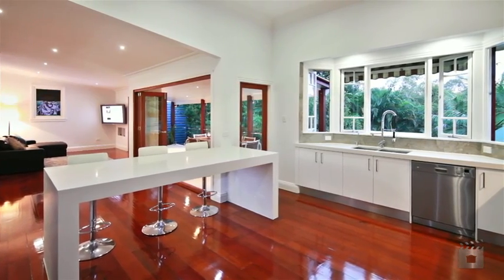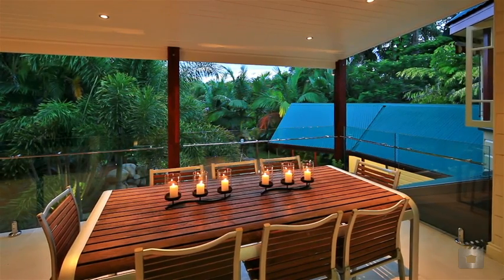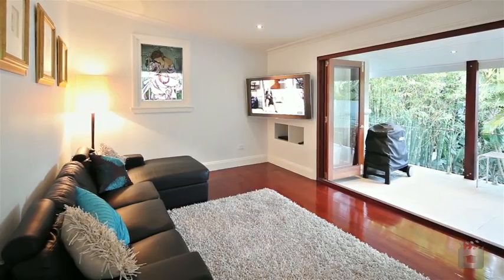You can keep up the gourmet snacks from the open-plan luxury kitchen where the chef can continue to chat with guests and family. When you finally manage to prize the children from the pool, you're only a walk to Brisbane's Premier Boys School Churchy.